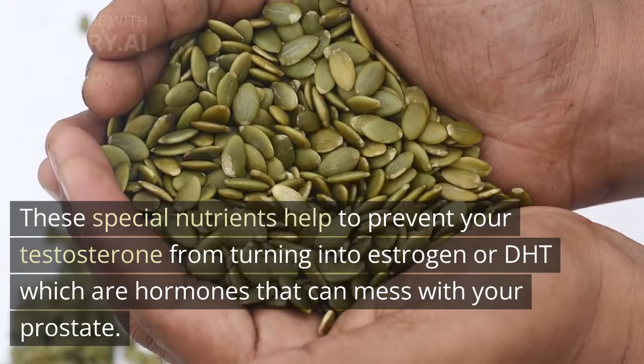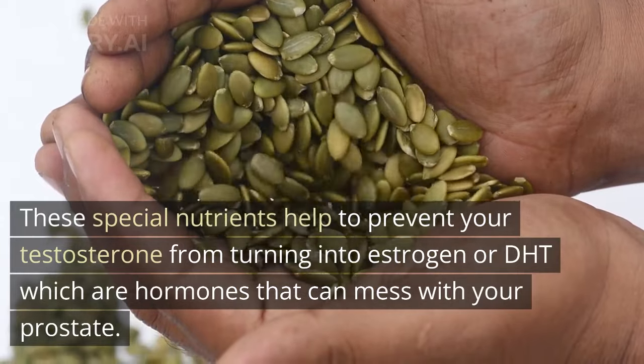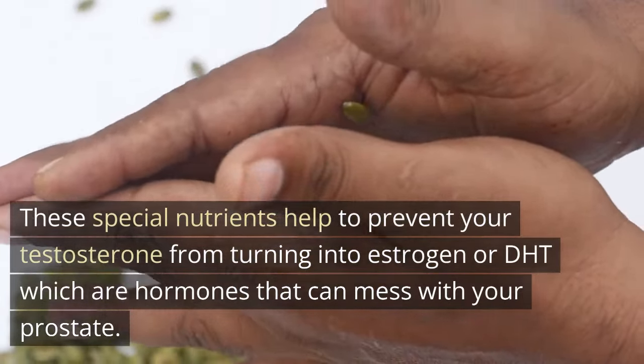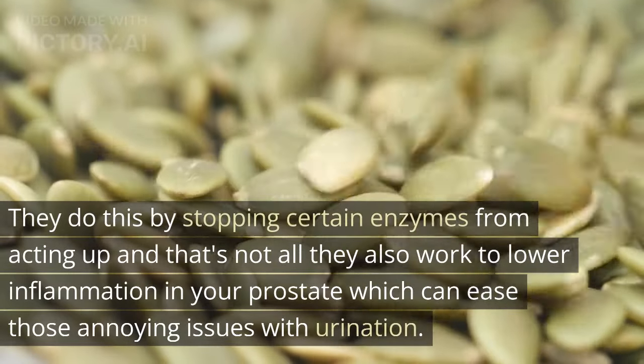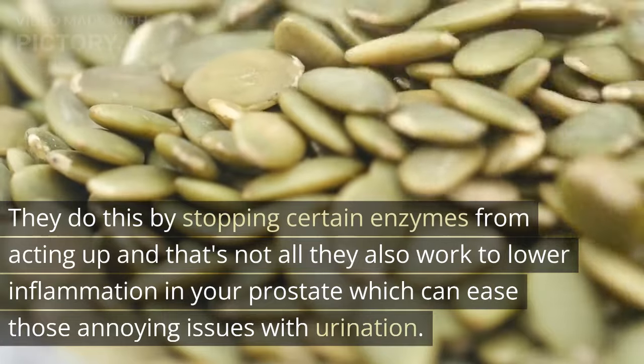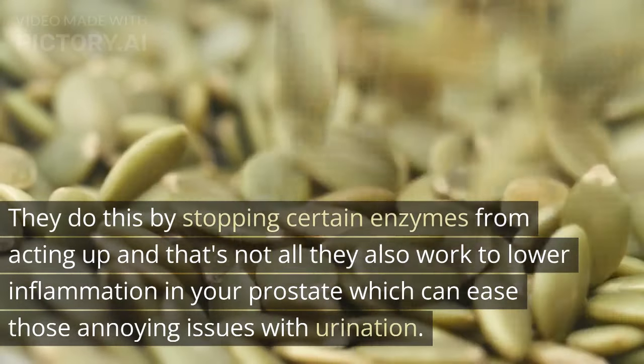These special nutrients help to prevent your testosterone from turning into estrogen or DHT, which are hormones that can mess with your prostate. They do this by stopping certain enzymes from acting up, and that's not all — they also work to lower inflammation in your prostate, which can ease those annoying issues with urination.